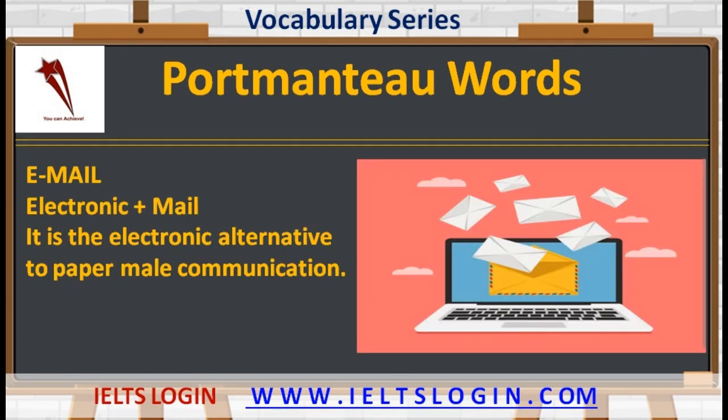Now the most commonly used communication method: 'email' — electronic plus mail. It is the electronic alternative to paper mail communication. So email is also a portmanteau word.